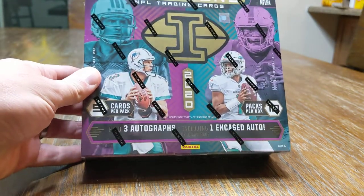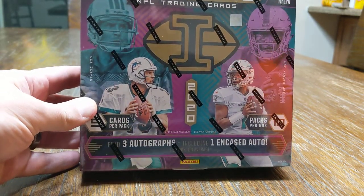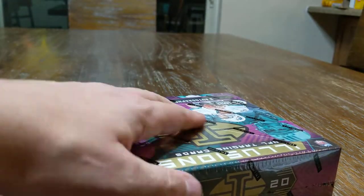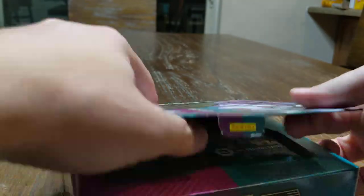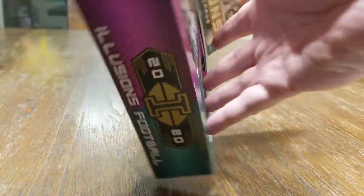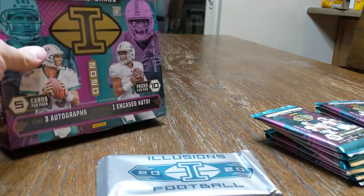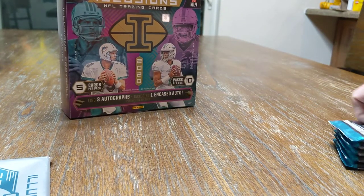We should get three autographs, including one encased. The encased autos have been pretty weak from what I've seen. There's the odds if you're interested — pause it. Otherwise, let's see what we can do. There's the packs: five cards per pack, ten packs per box. There's the encased pack right there. Hopefully that's where the good stuff is. Put it off to the side, and we'll grab our regular packs and start going.